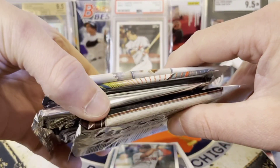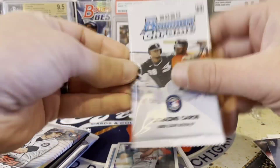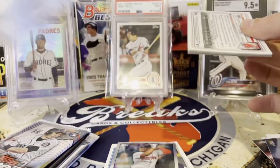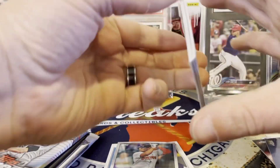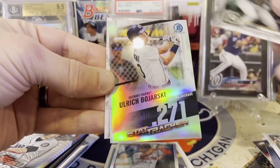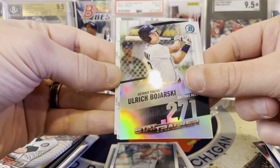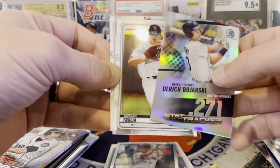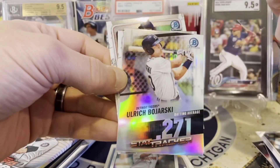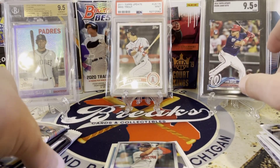We've got about five packs to go; these last three could hold some huge hits. Bowman Chrome can too. Not a lot of First Bowmans in here — that's just kind of the way Bowman Chrome goes. We'll see if we can pull a nice rookie: Seth Brown, Ulrich Bozharski — 271 batting average, wow — Taglia, and Noah Song. Not a lot of First Bowmans; you can get some refractors and stuff like that but nothing super crazy.